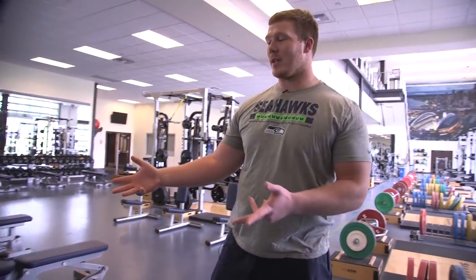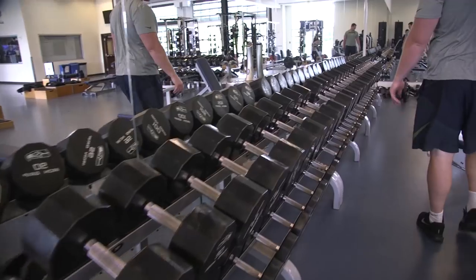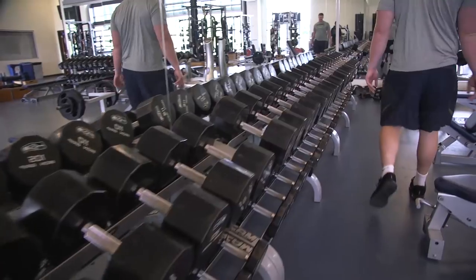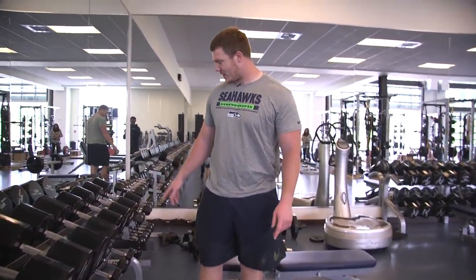This is the weight room. These are all our dumbbells — they go up to about 160 pounds. Those big guys like to lift down here with the big daddies. 150, 160.